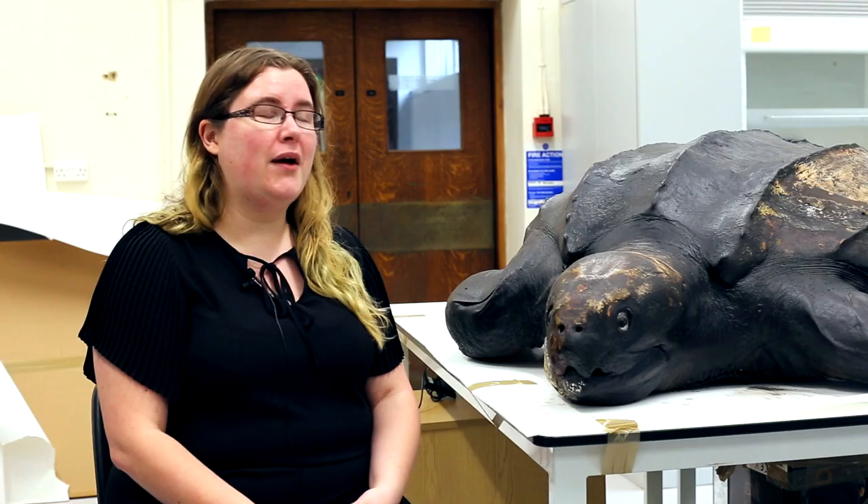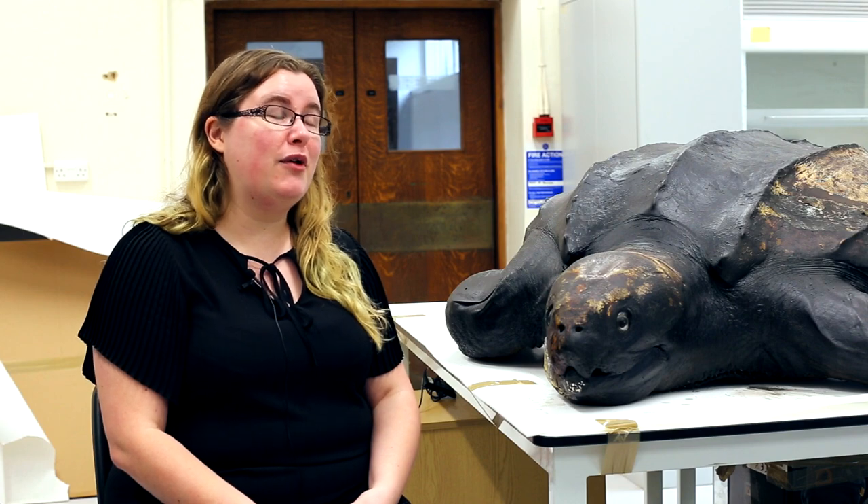As exciting as that is, you might be wondering: what is a conservator? What is conservation? And why does it even matter? My name is Bethany, I'm a conservator. My name is Arianna and I'm a conservator. My name is Jules and I'm a conservator. My name is Jenny Mathiason and I'm a conservator.